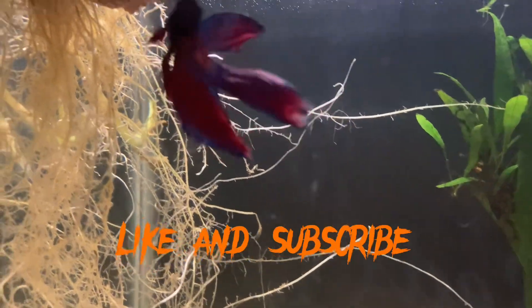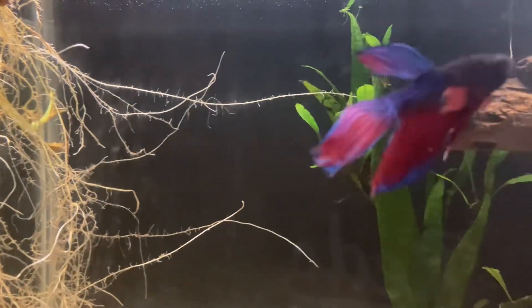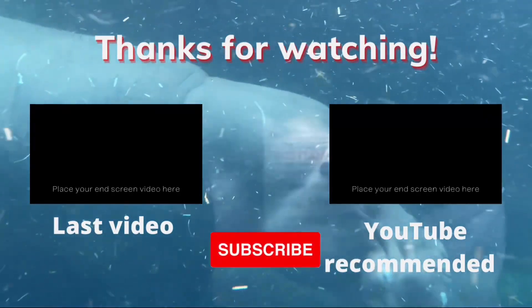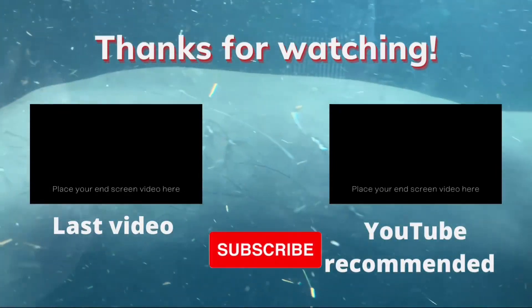With that said, that's going to be the end of the video. Make sure you hit the like and subscribe button, and I'll see you all in the next video.